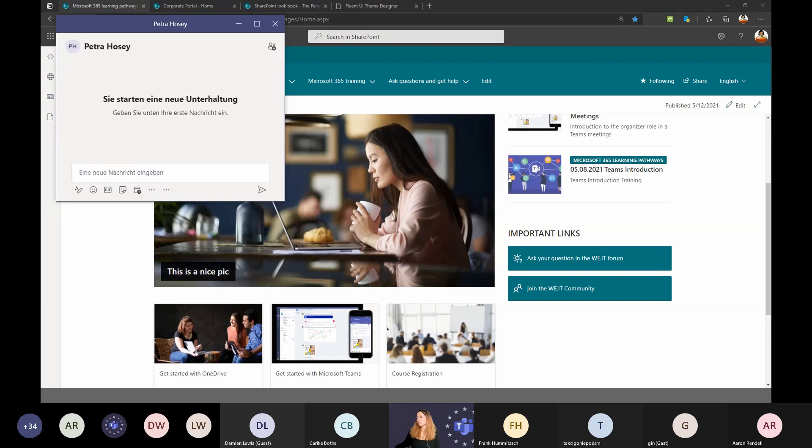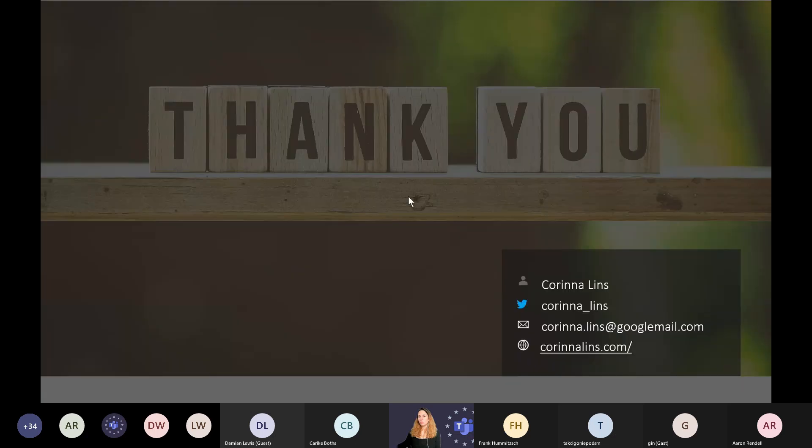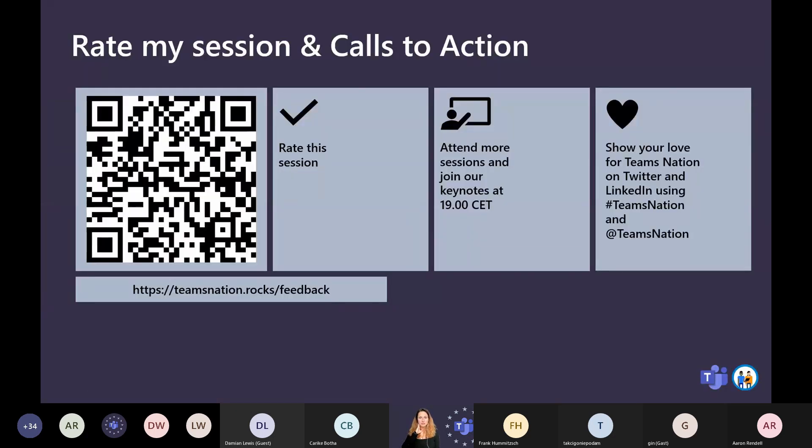I don't see any more questions in the chat. If you still have questions, ask them now. Please rate my session and the other sessions — feedback helps us improve. Join our keynotes at 19:00 CET or 7:00 CET. Thank you, have a great day and great sessions. Take care!